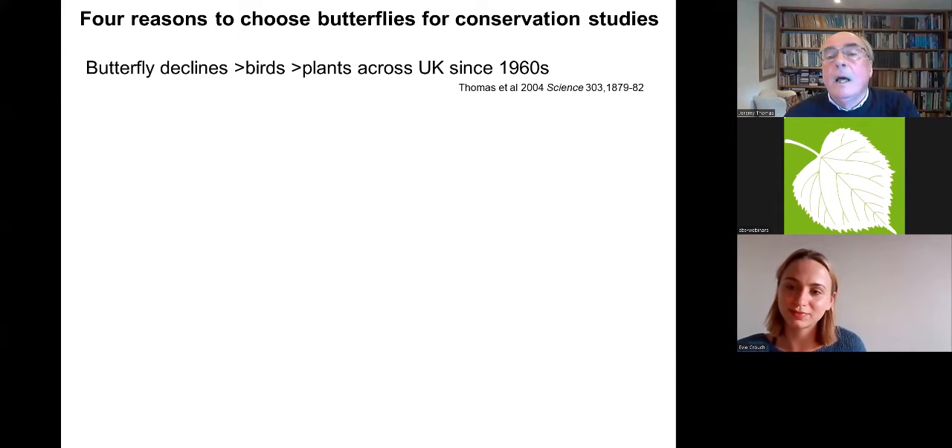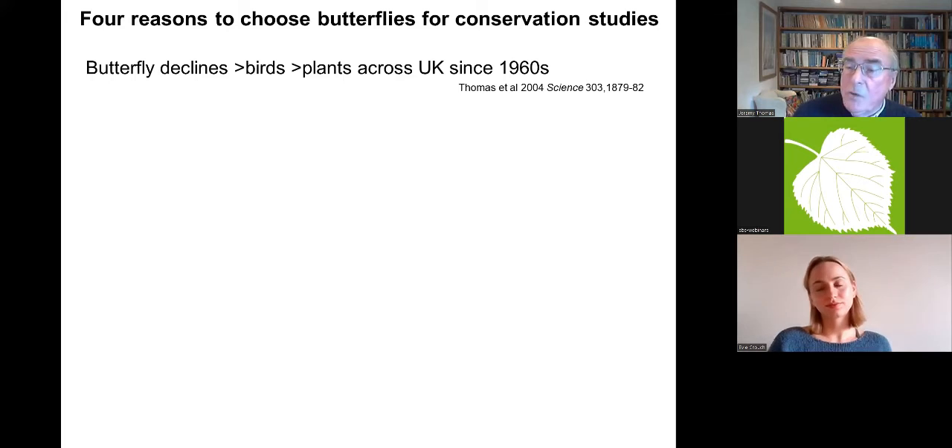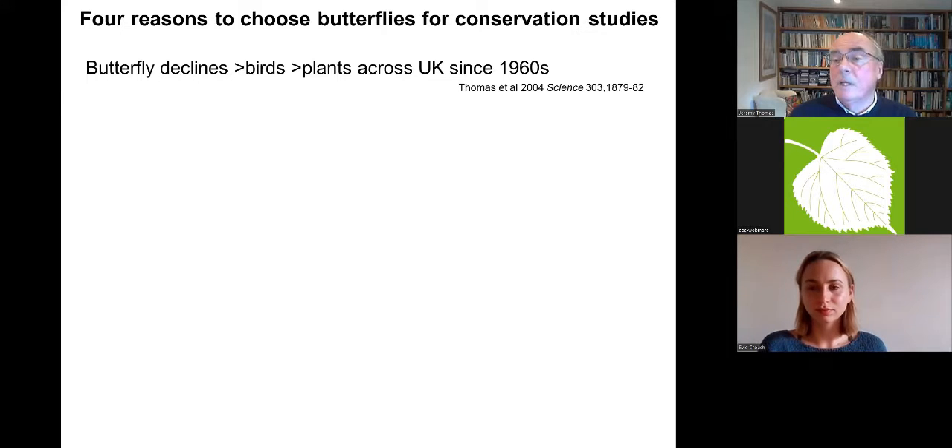My work has really divided into two parts. About a fifth of it I've spent analysing the causes of decline and developing methodology to measure what was actually happening to butterflies. Secondly, my main work has been to understand the drivers of decline, because up to the mid-to-late 1980s there was actually no example anywhere in the world of the successful deliberate conservation of a butterfly.